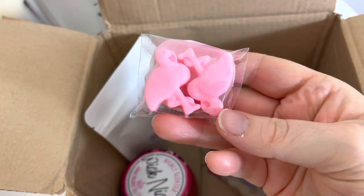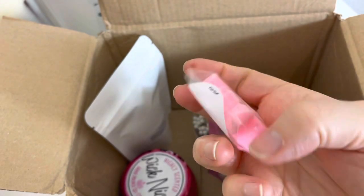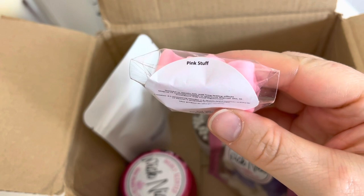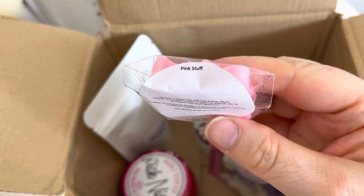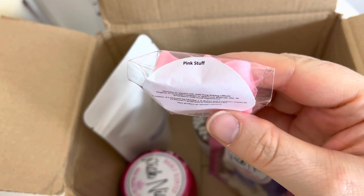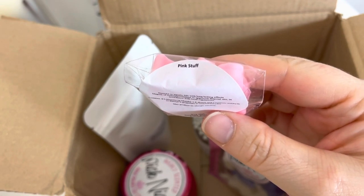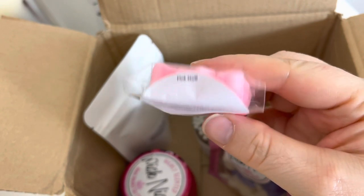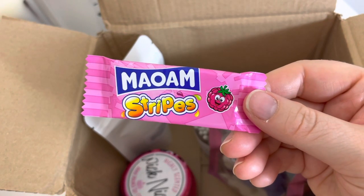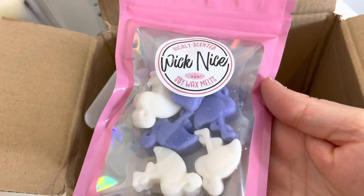In every order there is a wax melt sample — these are called mini mingos. The scent is Pink Stuff, as in the cleaning product. I think I have one Pink Stuff product and it's the original paste, but I might get one of the sprays for my kitchen because I've never actually had it. Smelling this I'm like 'oh, it's quite nice.' I also got a mawam in raspberry and I'm very happy with that.